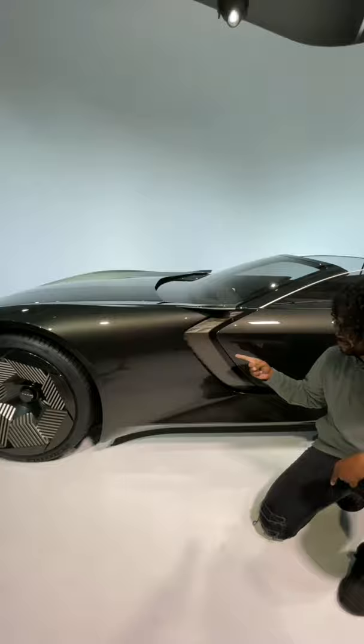What the heck? Touchscreen on each door, two massive screens right here — but here's the coolest part. If you want to drive yourself you can do that too.